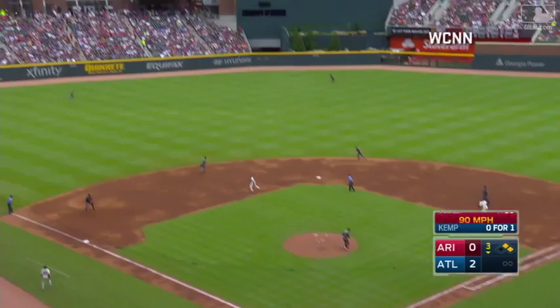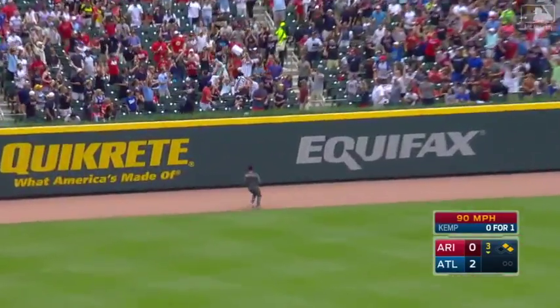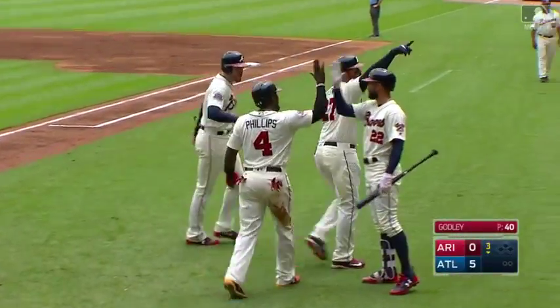Godley in a jam. First pitch is hit in the air and hit well — left field, back toward that wall. That ball is gone. Three-run blast from Matt Kemp, and it's five to nothing Braves.